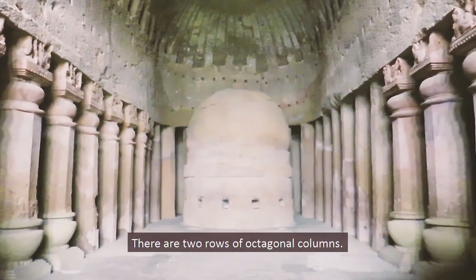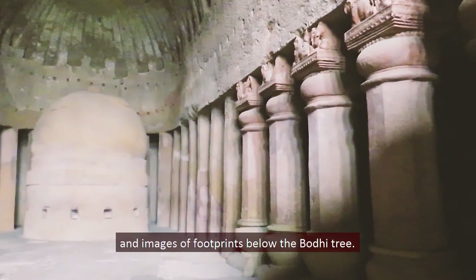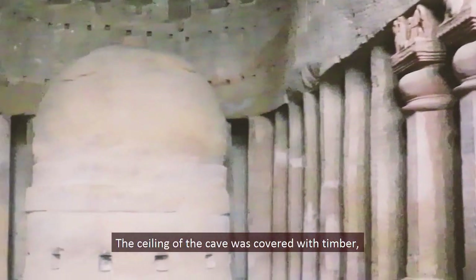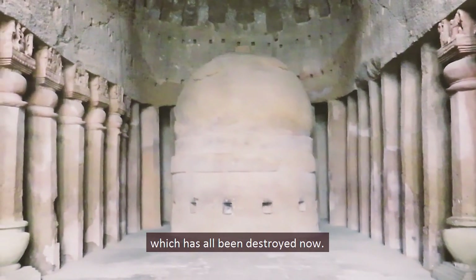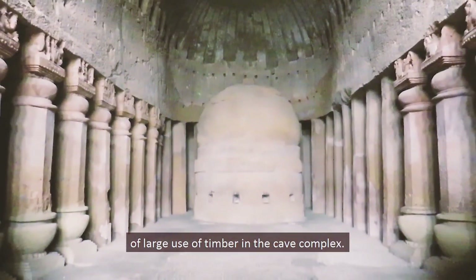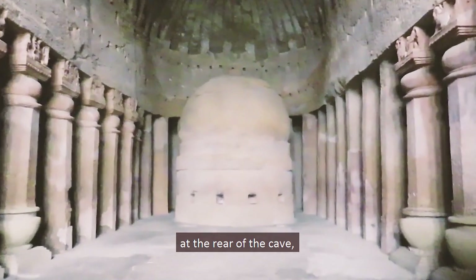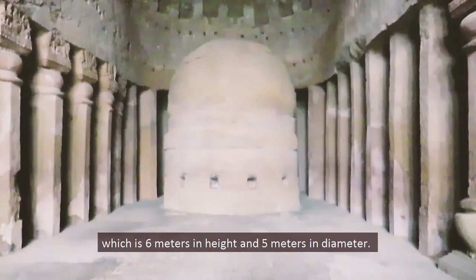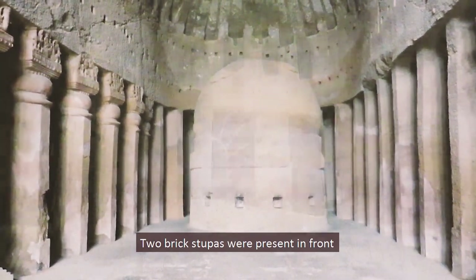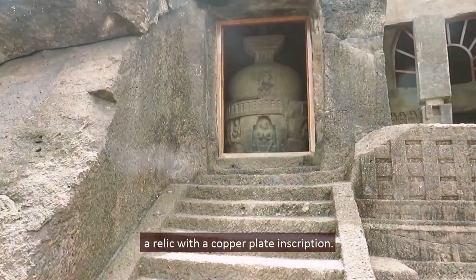There are two rows of octagonal columns, 34 in total, most containing images of animals and footprints below the Bodhi tree. The height of the cave is more than 13 meters. The ceiling was once covered with timber, now destroyed, and notches on the ceilings and walls are evidence of the large use of timber throughout the complex. All columns lead to a large monolithic stupa at the rear of the cave, 6 meters in height and 5 meters in diameter. Two brick stupas were present in front of the chaitya hall, now destroyed, and one contained a relic with a copper plate inscription.